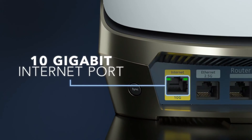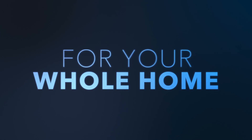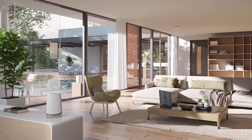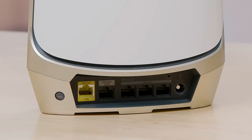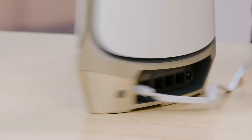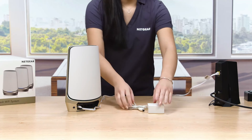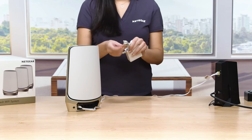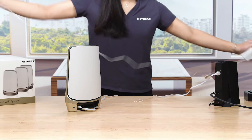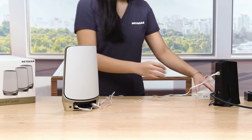Empower your home to seamlessly handle a multitude of tasks, from streaming and gaming to working, learning, and virtual doctor visits. The RBKE963 stands out as the world's first mesh Wi-Fi system delivering cutting-edge Wi-Fi 6E and quad-band Wi-Fi to your entire home, addressing the needs of today's devices and those of the future. Wi-Fi 6E represents the latest evolution in Wi-Fi technology, offering a substantial increase in speed and device capacity. Devices compatible with Wi-Fi 6E gain VIP access to the all-new 6 GHz band, ensuring faster Wi-Fi speeds and reduced network congestion. With Wi-Fi 6E, your smart home can simultaneously stream 4K and 8K videos, engage in lag-free gaming, and partake in interruption-free video conferencing, all without compromising speed or performance.